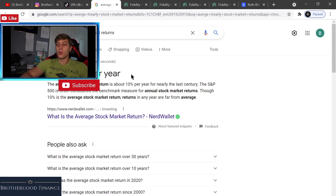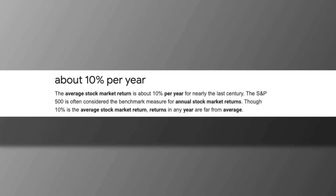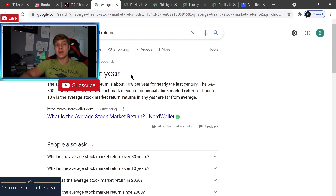The first thing I want to go over is what the average stock market return is. On average, it's about 10% a year. That means I about 17x'd the average return, and I'm going to show you how you can do that. We're going to dive into my own personal portfolio.